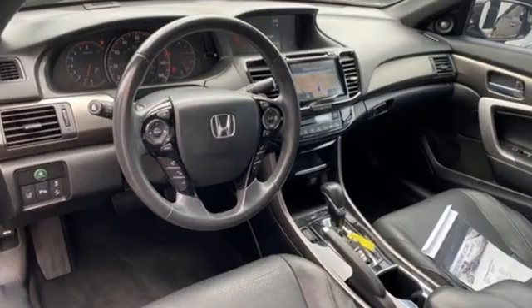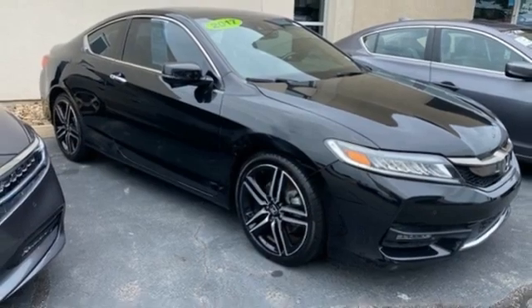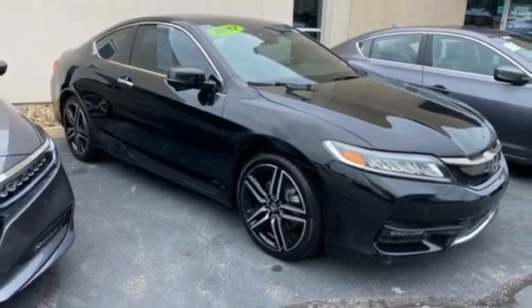V6 engine, express open and close sliding and tilting sunroof, gas pressurized shocks, and integrated navigation system with voice activation.